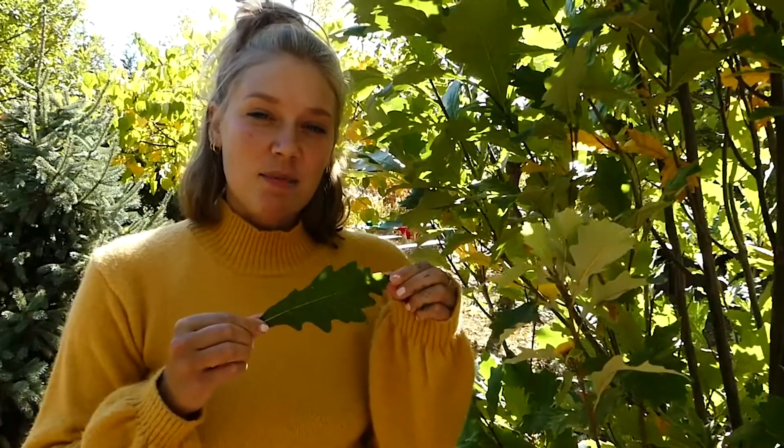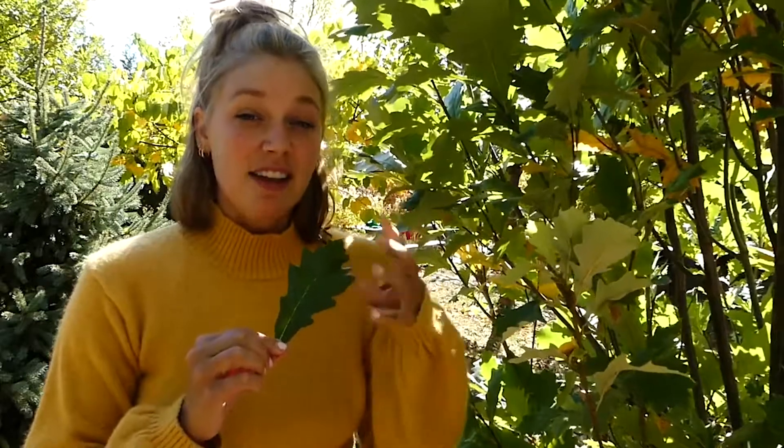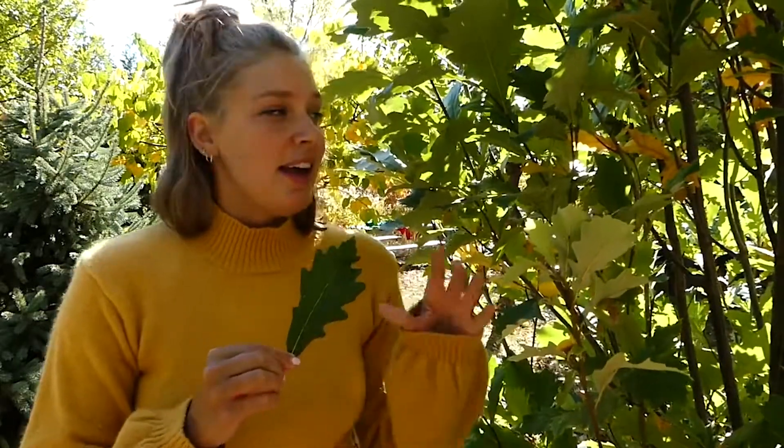In the autumn, have you ever wondered why tree leaves change color? Leaves contain a molecule called chlorophyll. This is a special energy-making molecule, which also has a green pigment. And so this is why leaves are green, because during the growing season there's lots and lots of chlorophyll working on making energy for the tree.